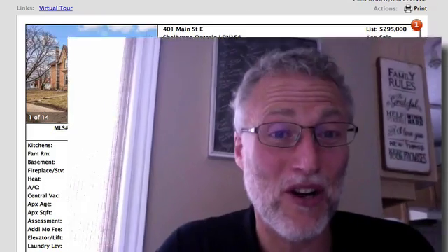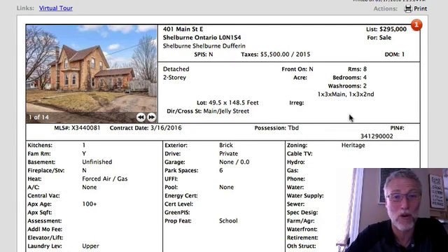Good afternoon and welcome back to Orangeville Daily Homes. I'm your host David and today we have 10 properties on our list that we're going to review. There are more in Caledon than in Orangeville, but we're going to start with our first one, which is 401 Main Street East in Shelburne.